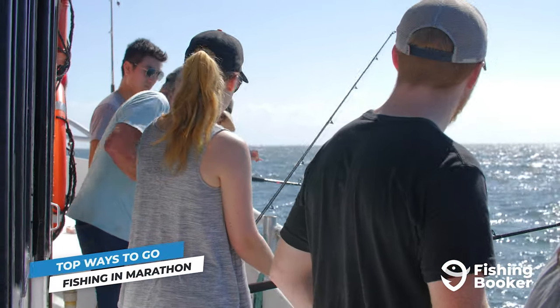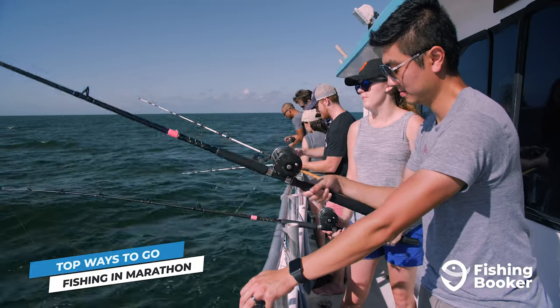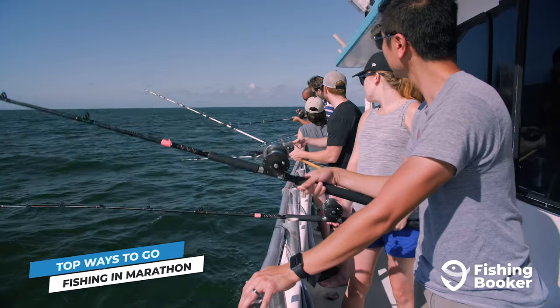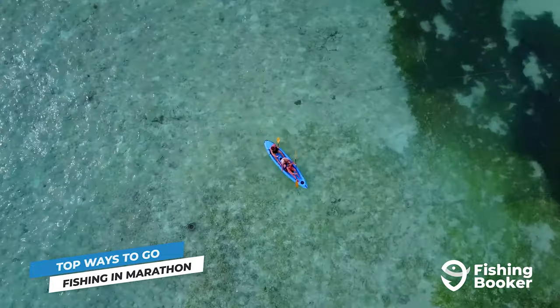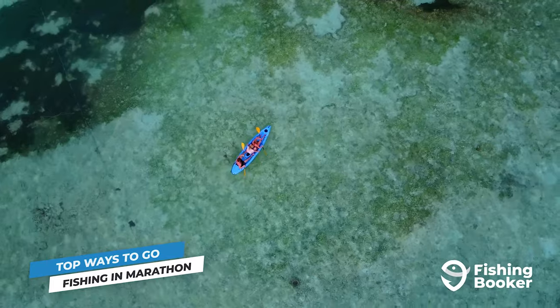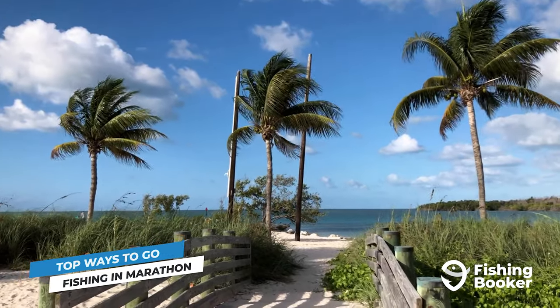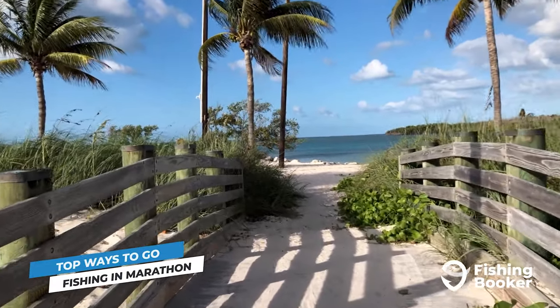A more affordable option than hopping on a private charter is party boat fishing. This is essentially a shared trip on a charter boat, so you'll be fishing alongside other anglers, but the cost is much cheaper since you're only paying for your portion. Another option would be to rent a kayak — Sombrero Beach and Oceanfront Park are excellent locations to get started. And of course, you can also opt to fish from shore. Some great places to cast a line from are Bahia Honda and Sombrero Beaches, as well as Boot Key and Fat Deer Key.